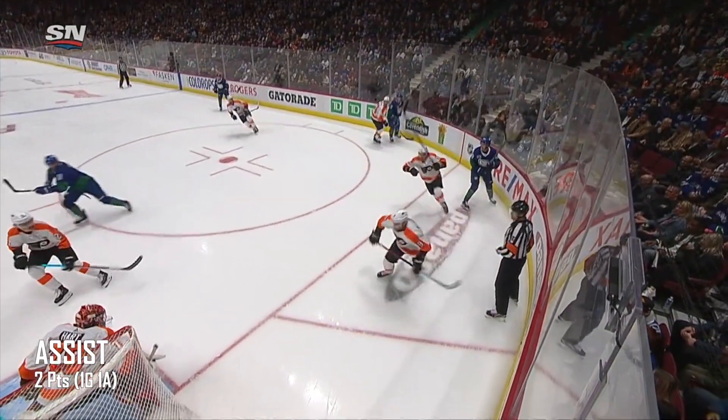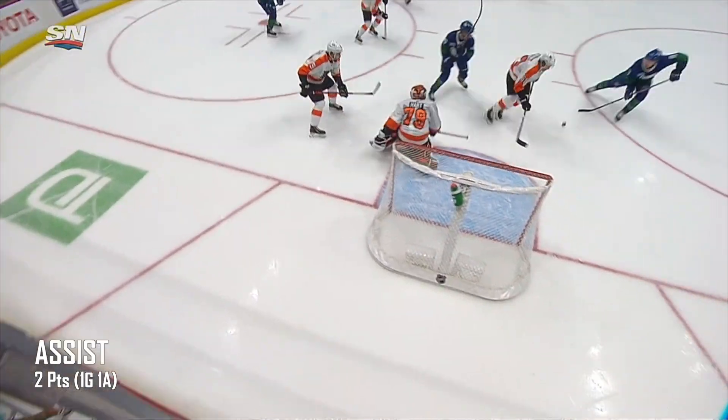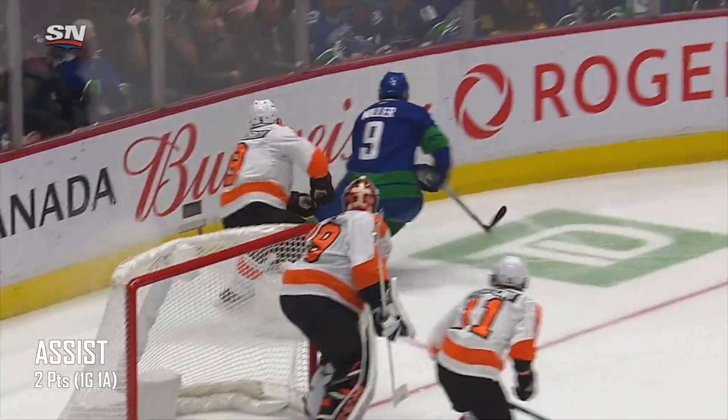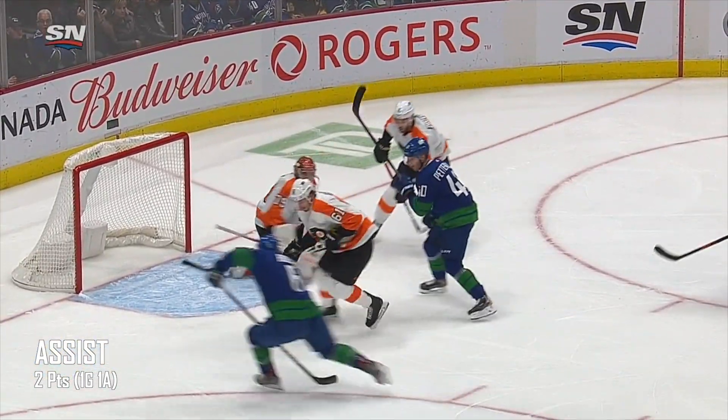Besser to Pedersen, rolls along the dashers, Miller gets on, beats the point, quick shot, tipped in front, loose puck, they score! Brock Besser! First goal of the season for Besser, and it's 1-0 Vancouver.